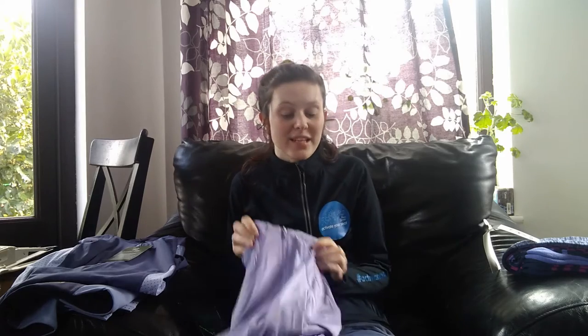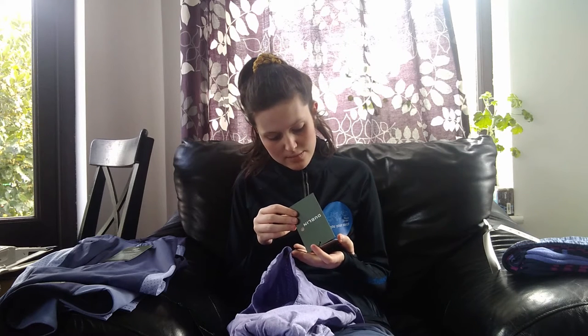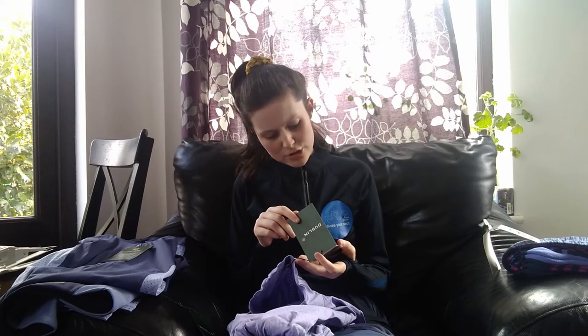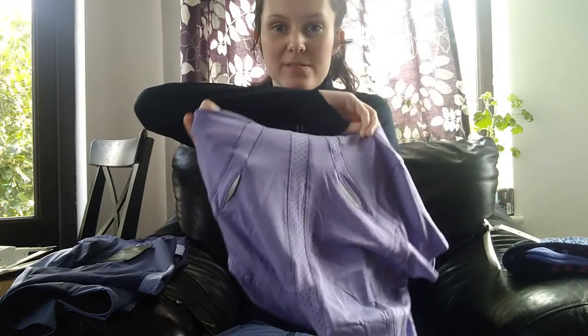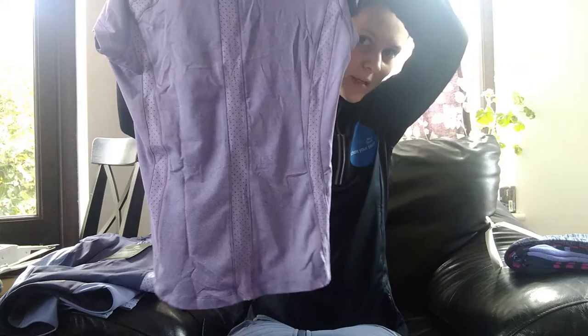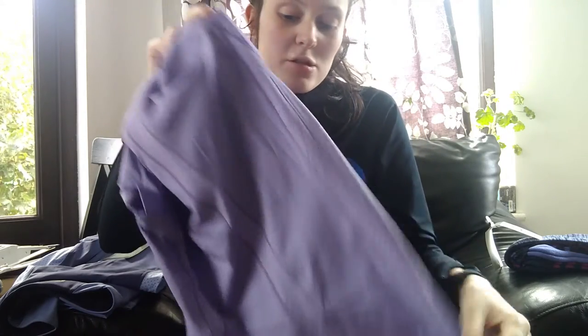Possibly my favorite thing in this entire delivery is this beautiful lavender t-shirt. The official color is lavender melange, and it's the Dublin Madison short-sleeve technical airflow top. I cannot tell you how beautiful this looks in real life — the color is stunning. It has ventilation panels down both sides and reflective details on the back, plus a big long panel on the back with curved ventilation strips running across and down.